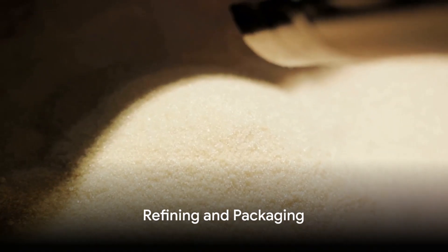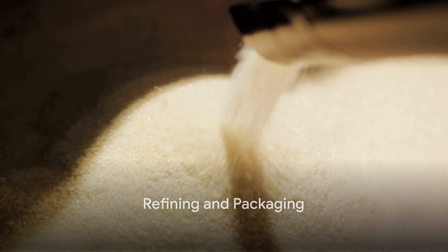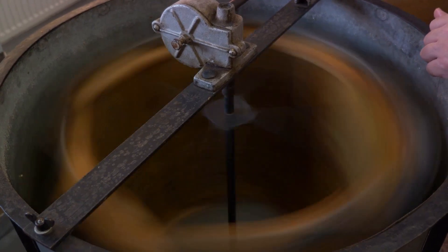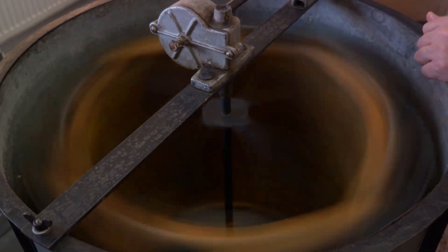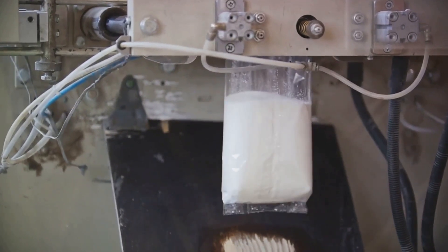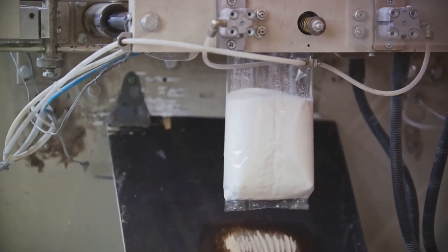The raw sugar is then shipped off to a refinery for the final leg of its journey. Here, it is melted into a syrup, filtered to remove any remaining impurities, and then recrystallized. The crystals are then spun in a centrifuge to remove the molasses, resulting in pure white sugar.